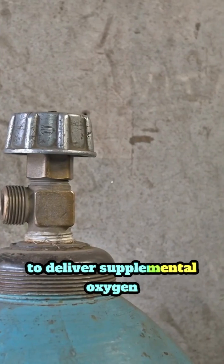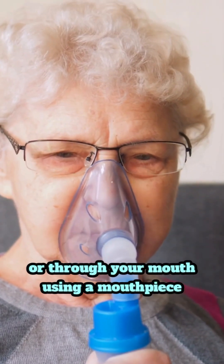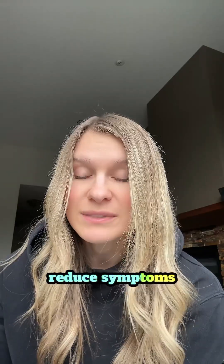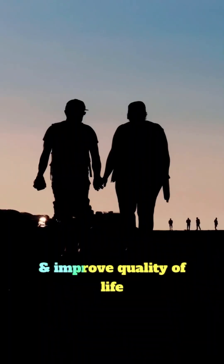Oxygen therapy uses an oxygen tank to deliver supplemental oxygen through your nose or through your mouth using a mouthpiece. It can help reduce symptoms like fatigue and shortness of breath, protect your organs, and improve your quality of life.